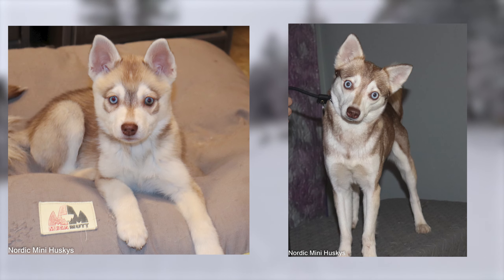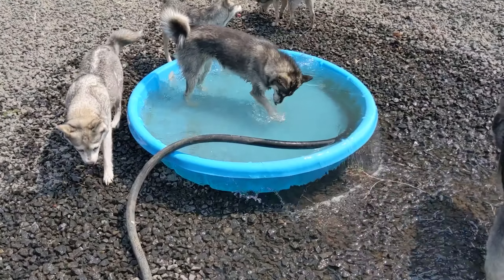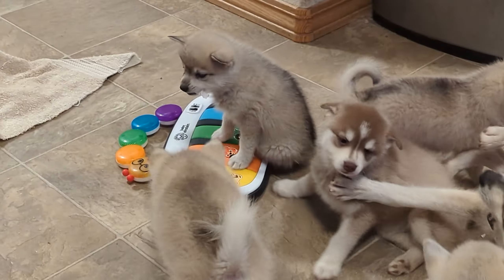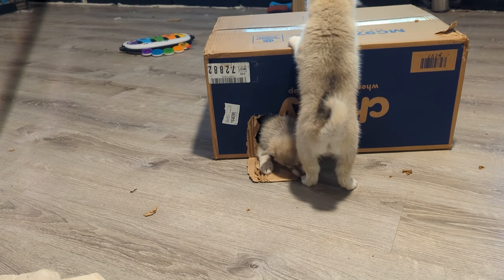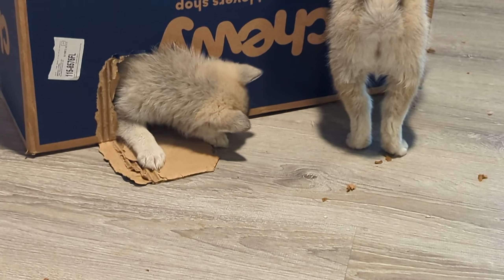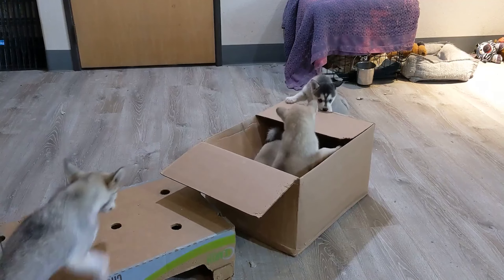And finally, we have the less common, but just as eye-catching, red and white Alaskan Klee Kai. These puppies have coats that can range from a light cinnamon-like hue to a deep rich auburn. The white markings add a bright, striking contrast to the red fur, making these dogs stand out from the crowd. As red and white Alaskan Klee Kai puppies grow, their coats will darken slightly, developing a more intense and vibrant red color. The white markings remain distinct and clear, creating a beautiful balance with the red fur.